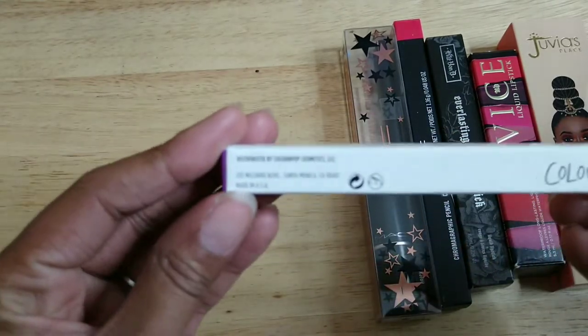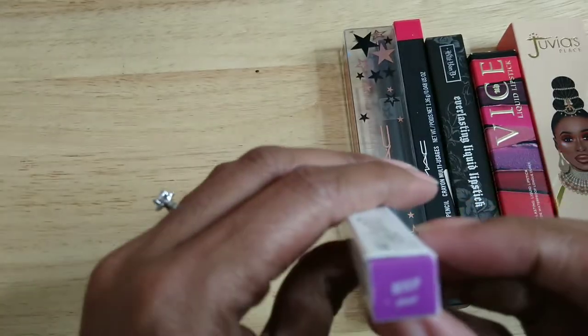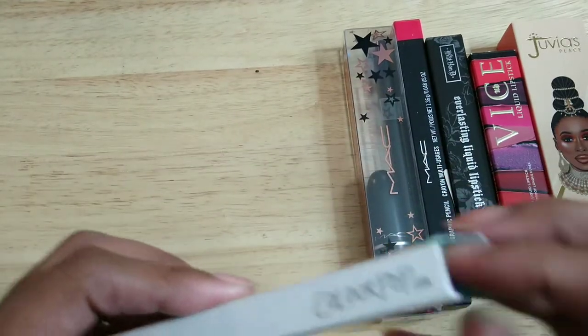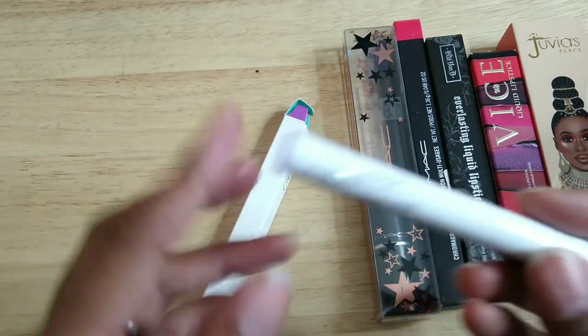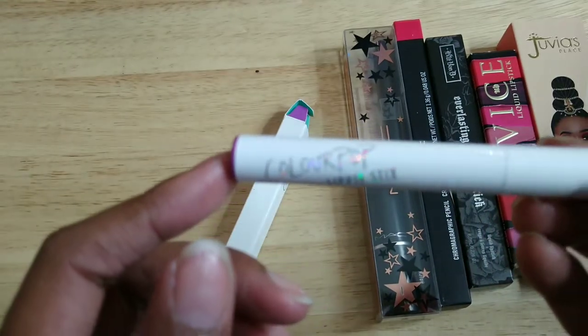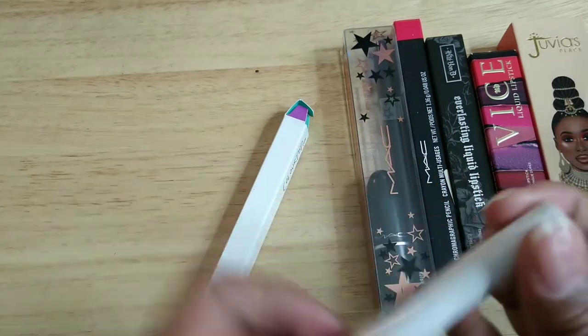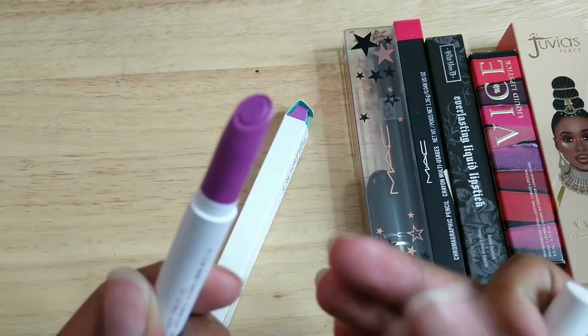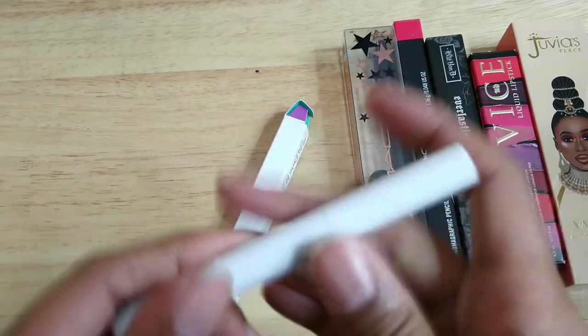This is from ColourPop — one of their lippies in Whip and Sheer. I don't even know if they make it anymore, but I've used this color a million times and I love it. I had purchased a backup, so this one stays.